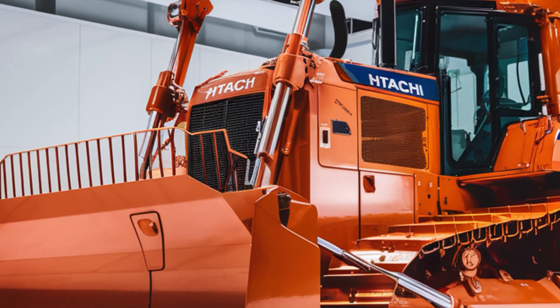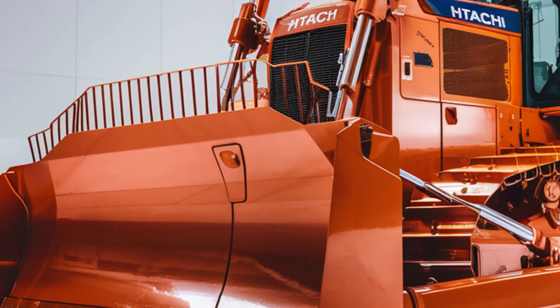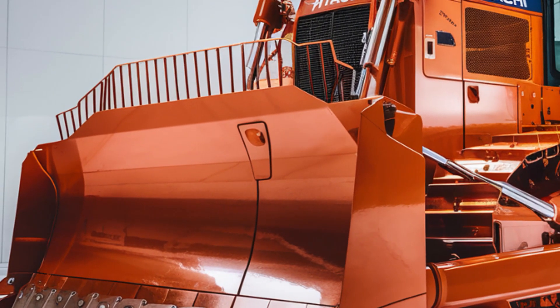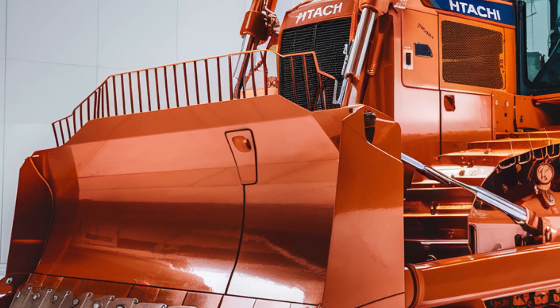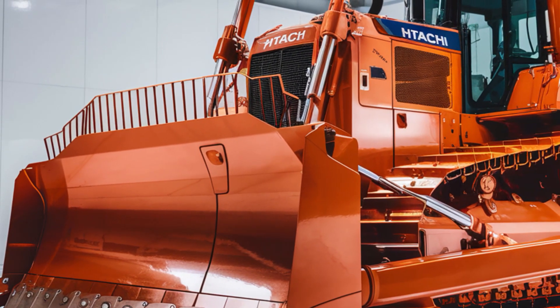Whether you're in construction, mining, or land development, the LX70 is equipped to handle it all. It's not just a tool, it's a competitive advantage, giving you the edge you need to stay ahead in today's demanding industries.